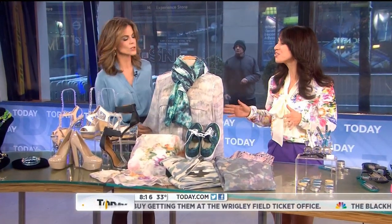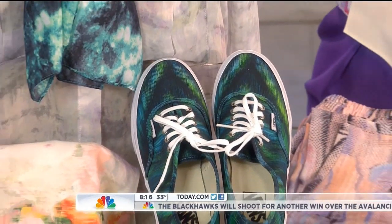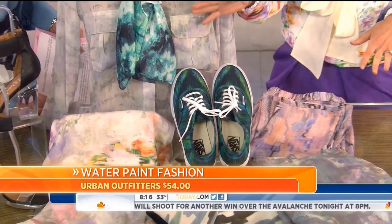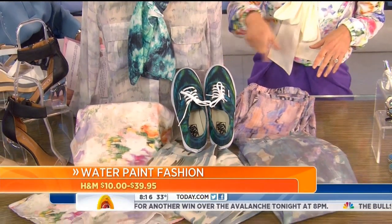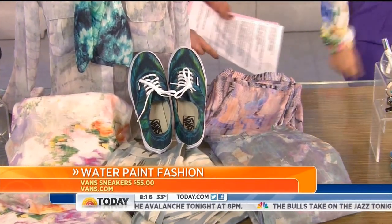Watercolor paint is also a trend that we're seeing — a little different than florals, very different. We are loving this at Daily Candy. The difference is it literally looks like someone brushed watercolor paint onto the fashion. You can get great options from Urban Outfitters or even H&M for as little as ten dollars. There are also adorable sneakers from Vans you can pick up for $55.